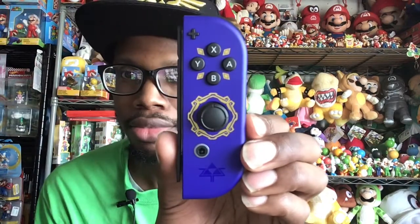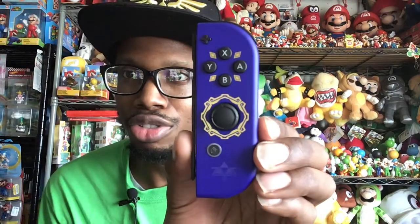Let me show one up close. This purple kind of reminds me of Majora's Mask.